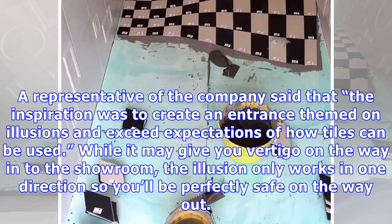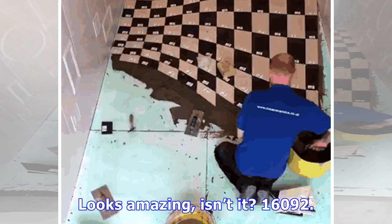While it may give you vertigo on the way into the showroom, the illusion only works in one direction, so you'll be perfectly safe on the way out. Looks amazing, isn't it?